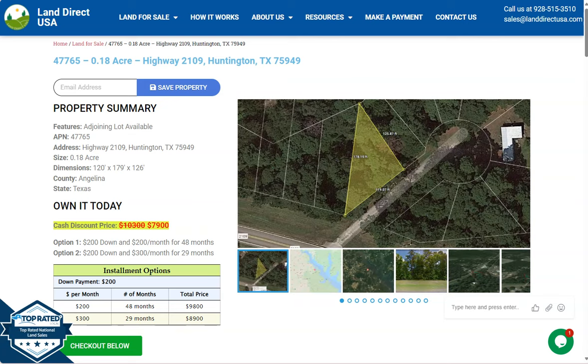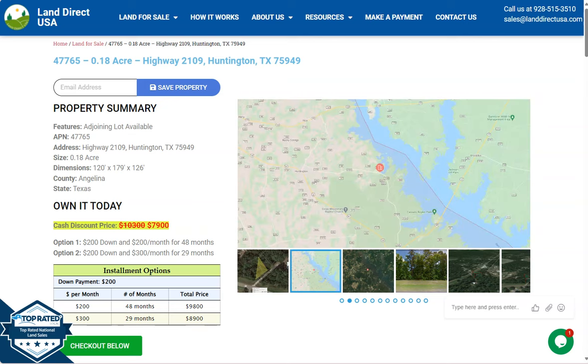Hi everyone, this is from Land Direct USA, your source of quality and affordable land. We have your 0.18 acre lot at Huntington, Texas, which is in Angelina County.